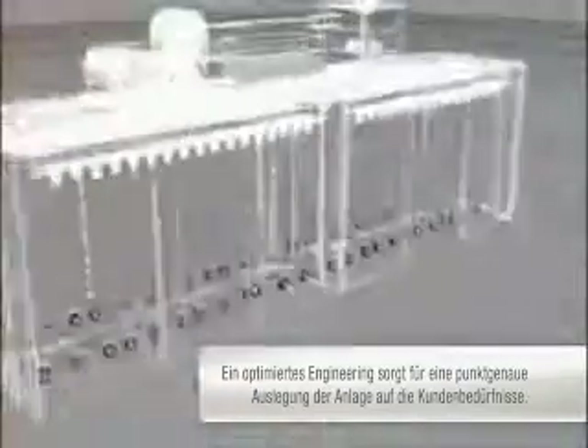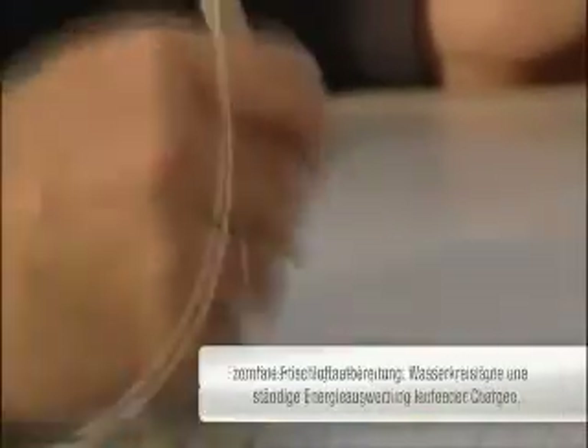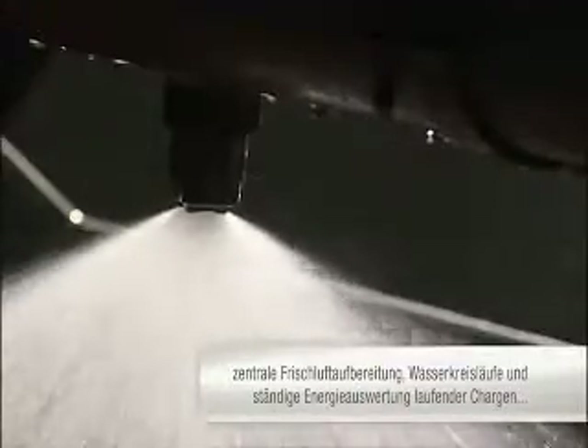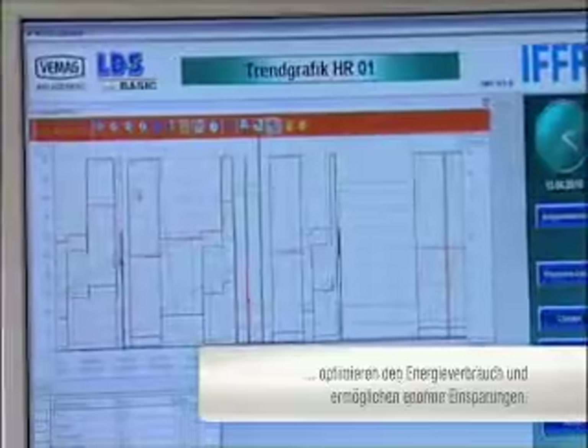Optimized engineering ensures that the installation is perfectly designed to suit customer requirements. Central fresh air conditioning, the development of water circuits, and continuous evaluation of the energy required by current batches allow the optimization of energy consumption and so enormous savings.